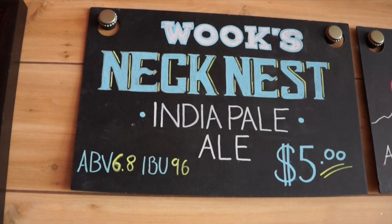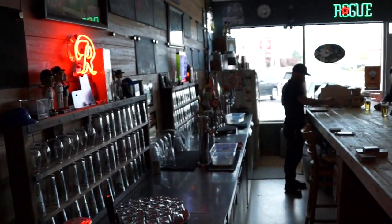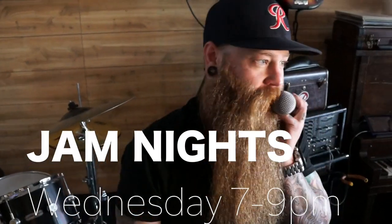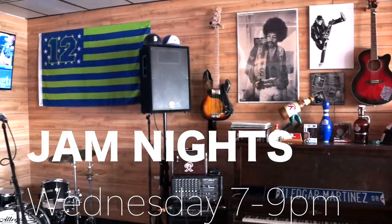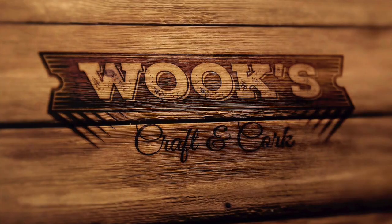Wook's very own Neck Nest IPA. If you like beer, come on down to Wook's. If you like music, come check out Jam Nights every Wednesday from 7 to 9. Or on weekends, they've got all kinds of musical acts. Check out their Facebook for more details.